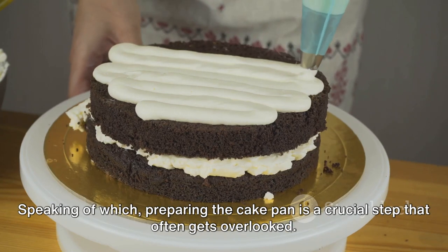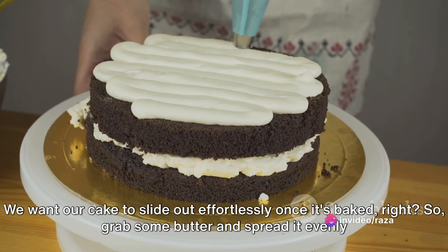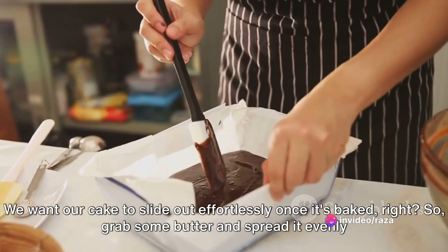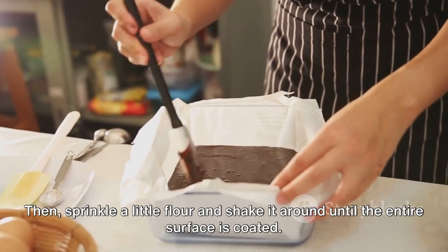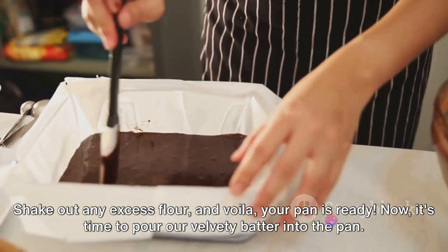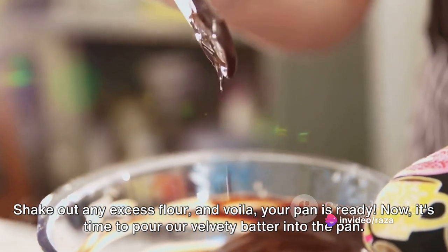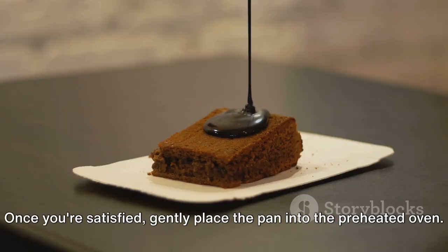Preparing the cake pan is a crucial step that often gets overlooked. We want our cake to slide out effortlessly once it's baked, so grab some butter and spread it evenly across the bottom and sides of your pan. Then sprinkle a little flour and shake it around until the entire surface is coated. Shake out any excess flour and your pan is ready. Now pour the velvety batter into the pan and spread it evenly so it bakes uniformly, then gently place the pan into the preheated oven.